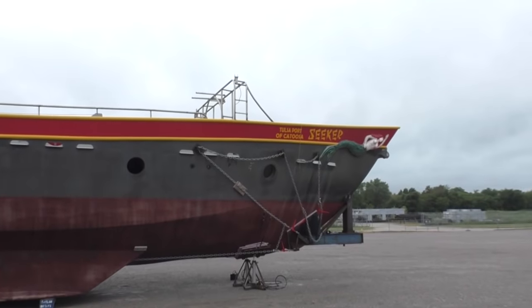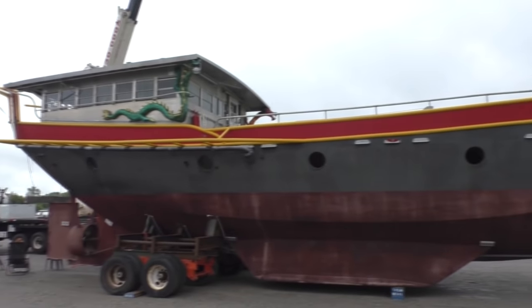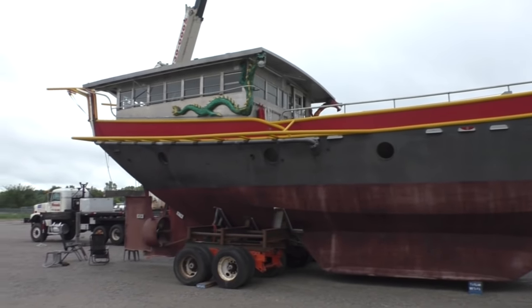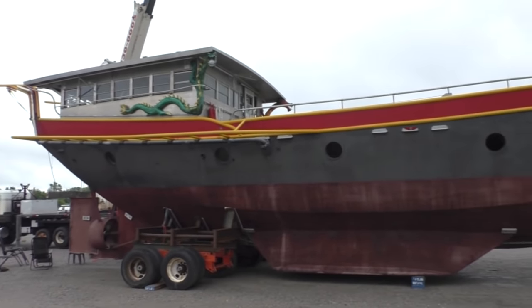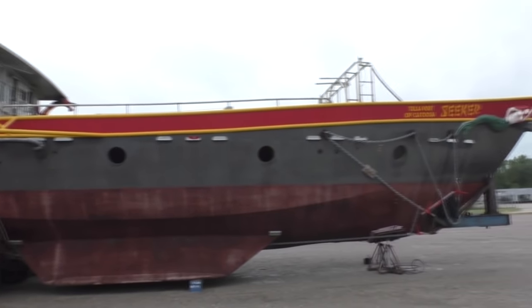Welcome to Sailing Vessel Seeker - the boat the internet built from scratch right here in Tulsa, Oklahoma. She is a 74-foot long, 60-ton, three-masted, twin-keeled, Chinese junk rigged motor sailor.